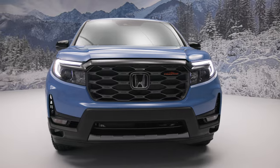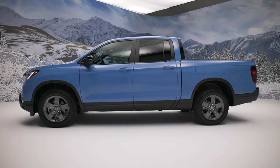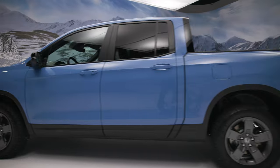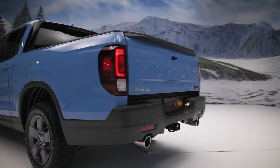Honda fits the Ridgeline Trail Sport with a set of 18-inch wheels wearing General Grabber all-terrain tires. You can get the Trail Sport in a great diffused sky-blue color, which first premiered on the Pilot Trail Sport. Meanwhile, the cabin is outfitted with orange ambient lighting and orange contrasting stitching.